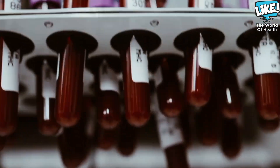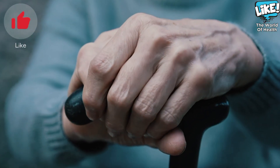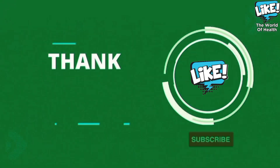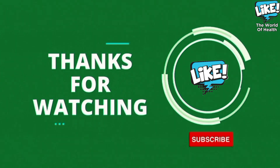If you subscribe to the channel, we are proud, but in order for this video to reach many diabetics, click the like button. Thank you for watching. Subscribe to the channel to receive all new news.